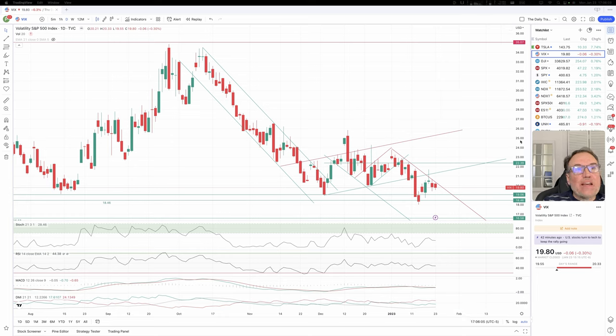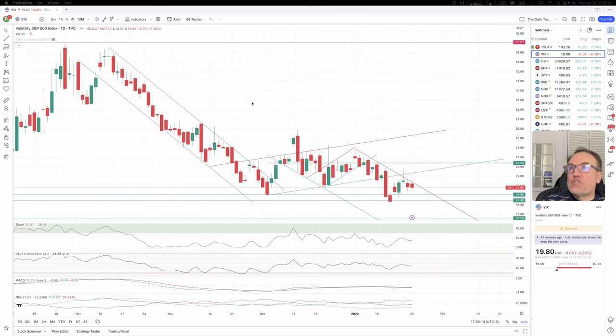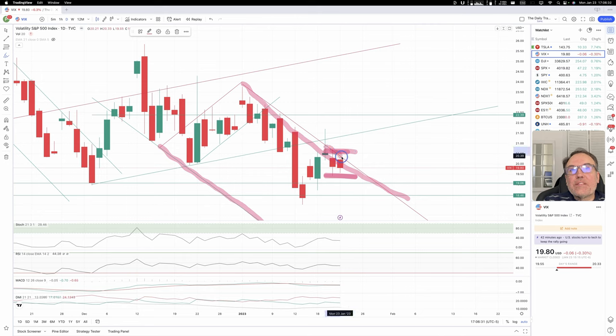VIX is down 0.06, that's 0.3%, closed at 19.80. Looking at the chart, we are still in this downward channel. Nothing has changed. We are maintaining ourselves a little bit — this is a mini, itsy bitsy, teeny weeny congestion zone. We are just going sideways, but look at how we stayed underneath our downward resistance.